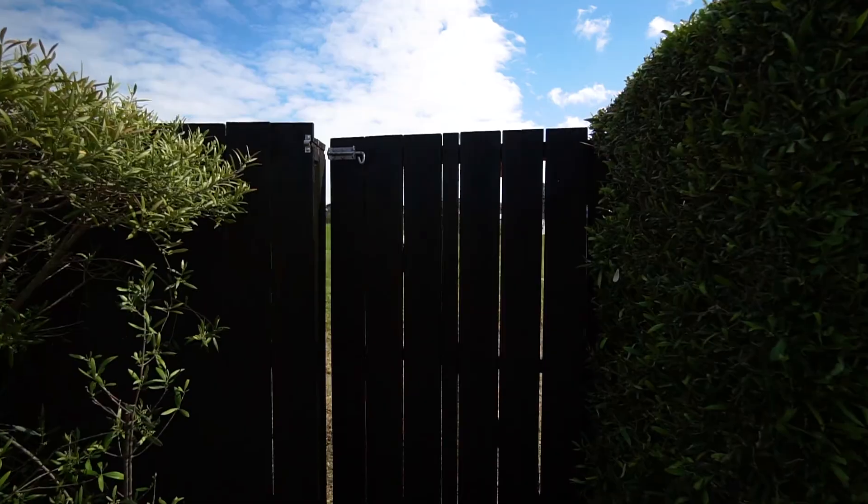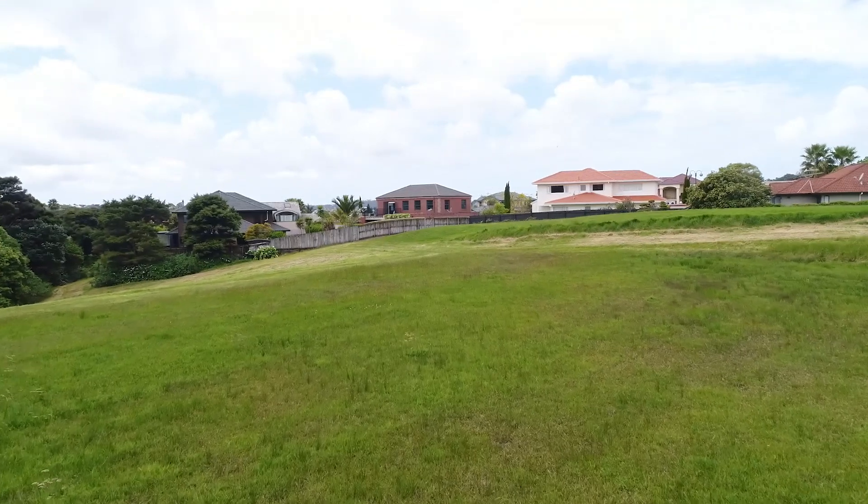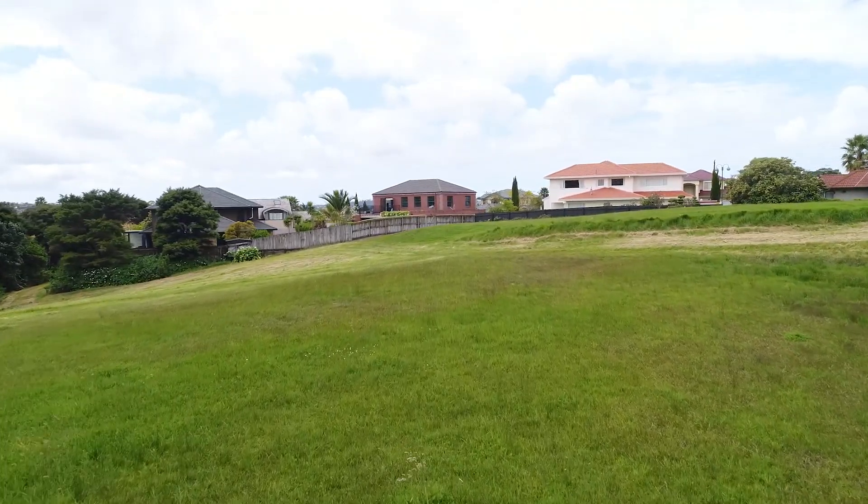We also have a secret gate. Where's that? Just over there. Where does that go? It goes into the reserve. And anything else that's your favourite things about the home? We have a guest bedroom, and when our Papa comes he can stay there. That must be nice. And we have a really nice street to ride our scooters and bikes on.